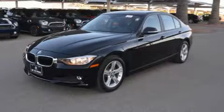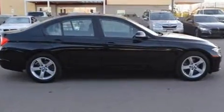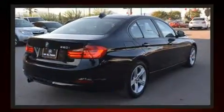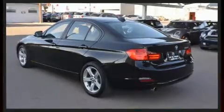Come test drive this 2014 BMW 320i. This four-door, five-passenger sedan just recently passed the 30,000 mile mark. It features an automatic transmission, rear wheel drive, and a two-liter four-cylinder engine. A turbocharger further enhances performance while also preserving fuel economy.